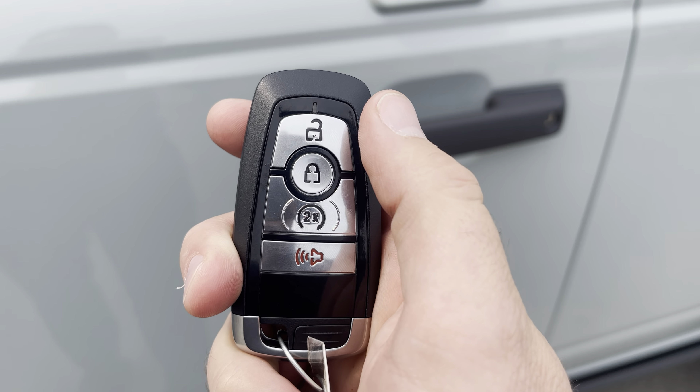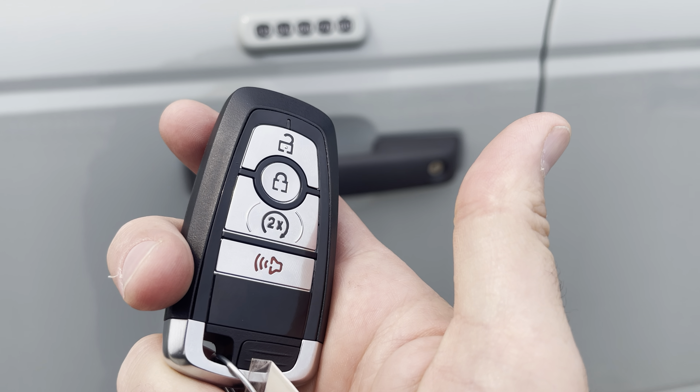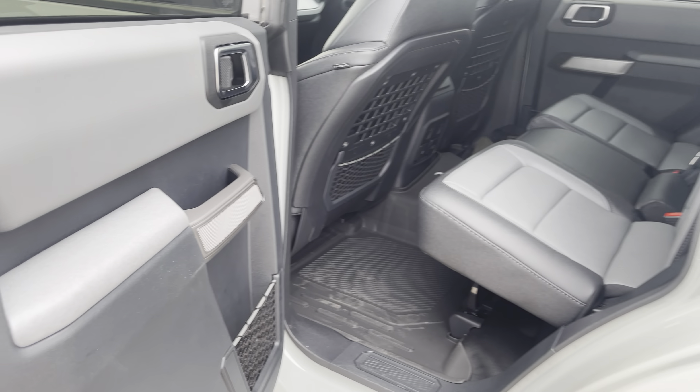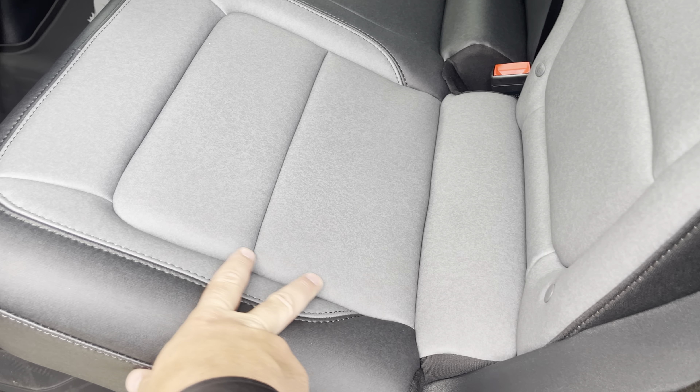On the side here, you see the word Everglades, letting you know you're ready to hit some soft terrain. And then you do have your hard fixed mirrors. These mirrors are power heated with a blind spot system in them, so that lights up when someone's in your blind spot. This does have the hard top variation on it and has the upgraded roof rail system for putting more gear up top.